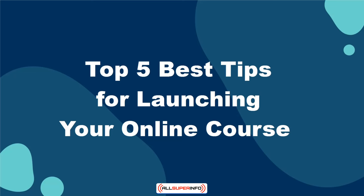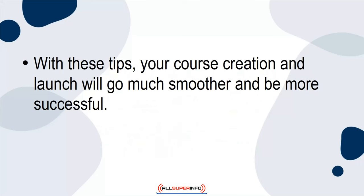In this tutorial, I want to tell you about the top 5 best tips for launching your online course. With these tips, your course creation and launch will go much smoother and be more successful. Let's get started.